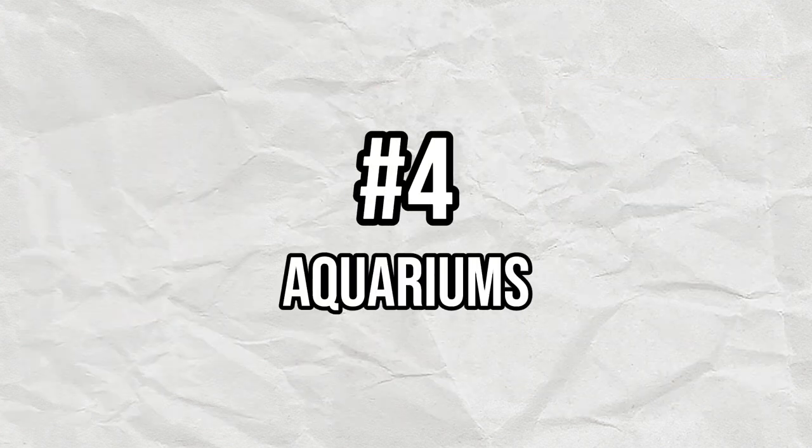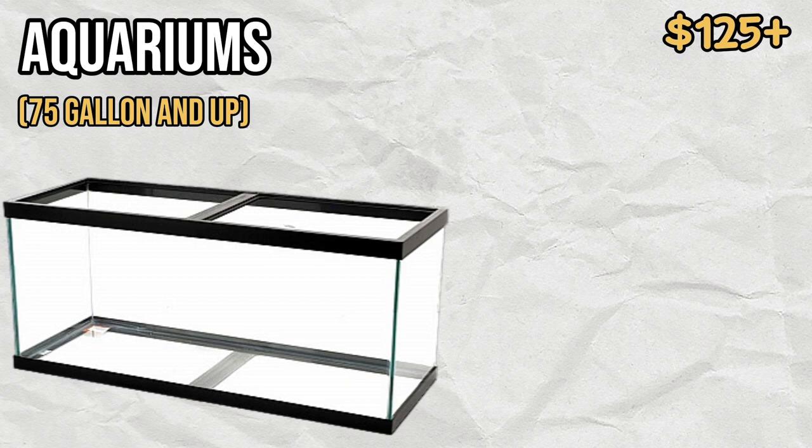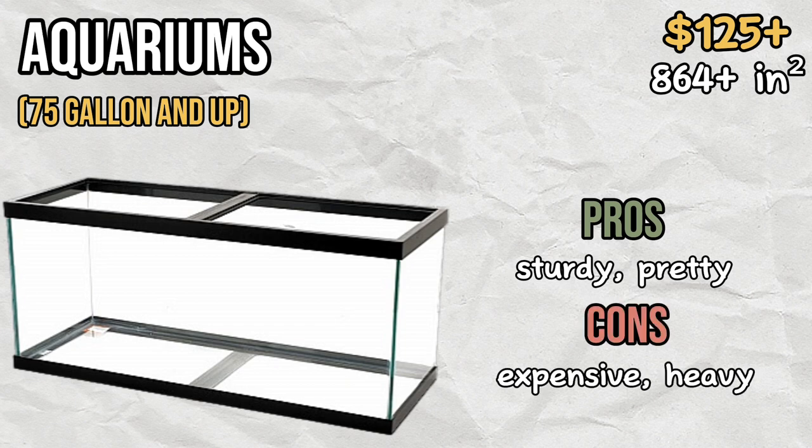Next on the list we have glass tanks. Glass tanks over 75 gallons can be a great option for a hamster enclosure. I myself have the 75 gallon tank, which measures around 860 square inches and is a sturdy and aesthetically pleasing enclosure. However, tanks can be very pricey and are also very heavy, making them hard to move around.